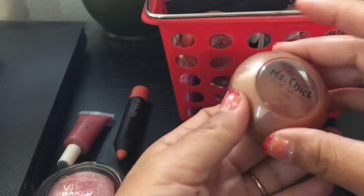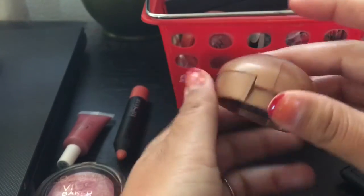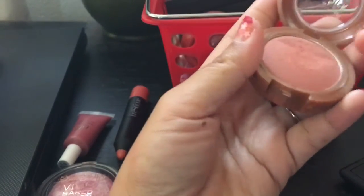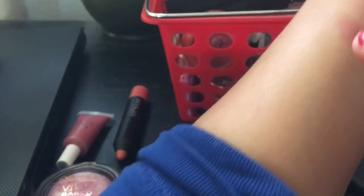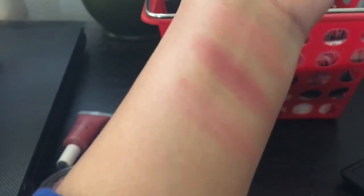The next one is another Miss Chick one by Clean Color and this is in 12 Sun Bait. Let's see — get a clean finger. This one looks like it's also been shaved off or someone messed with it, probably my kids. This is quite patchy. This one I'm going to pass along.